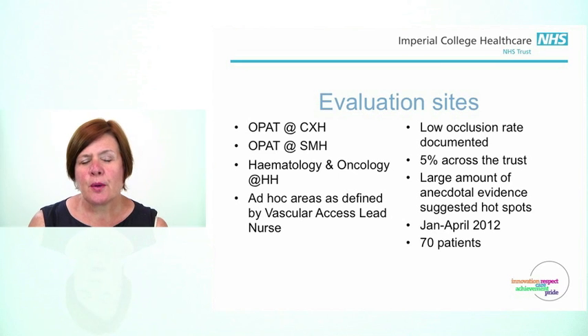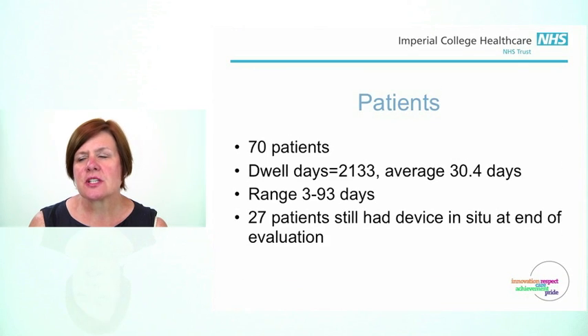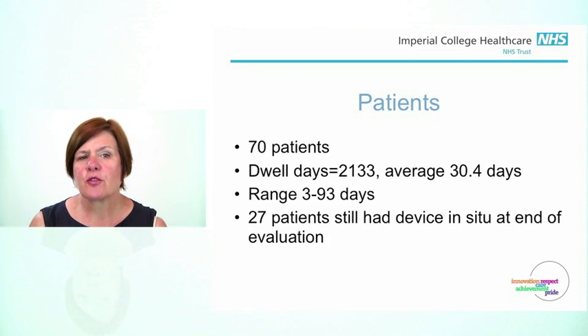When we did the evaluation and started in January, by the time we ended in April, we'd managed to place 70 PICCs. We had a full data set for all of those 70 patients. There was a dwell averaging from 2 to 133 days, with an average of 30.4 days. 27 patients still had the device in situ at the time the evaluation was completed, and these were working fine.